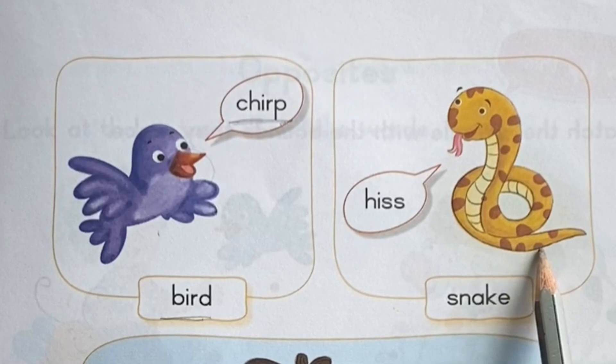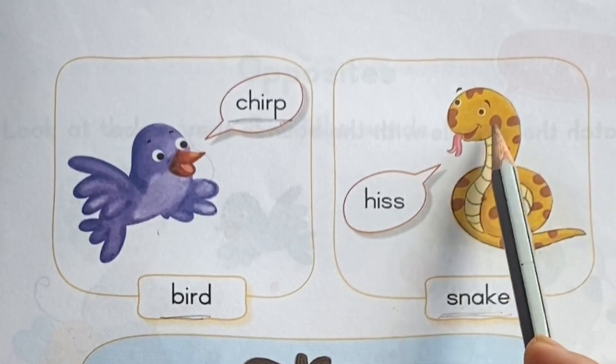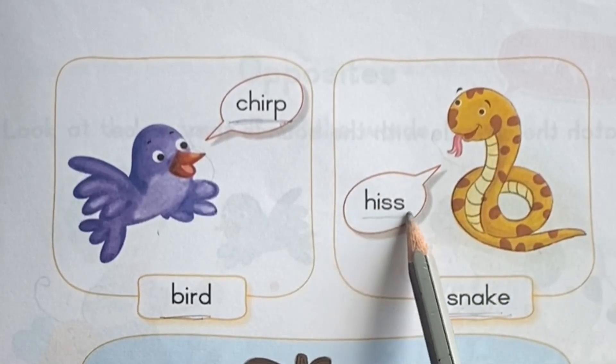This is snake. Snake. What sound does a snake make? Hiss. Hiss. H-I-double-S.